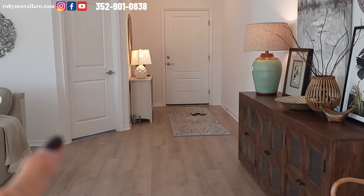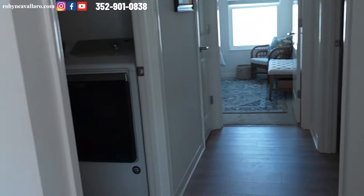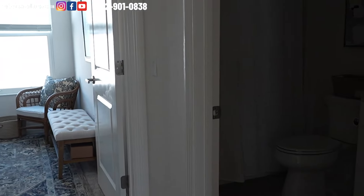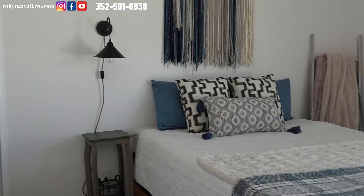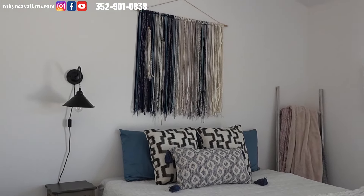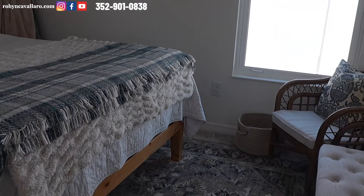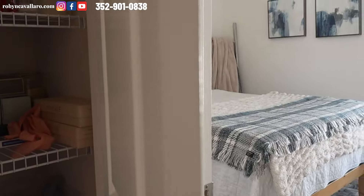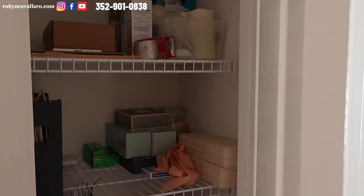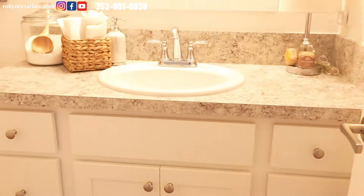So you can see we have the entrance and bedroom number three. We're going to turn the corner and get to the laundry. This is the second bedroom. As you can see, there is carpet, a closet — this has a reach-in closet. We do have a linen closet and the guest bath.